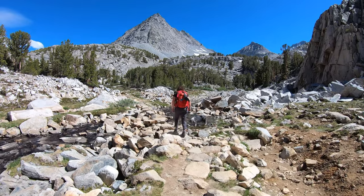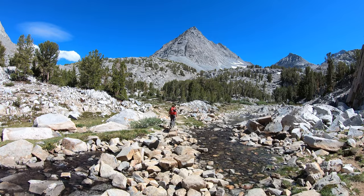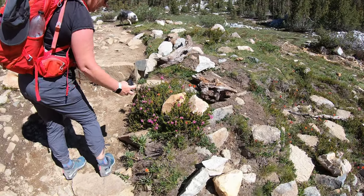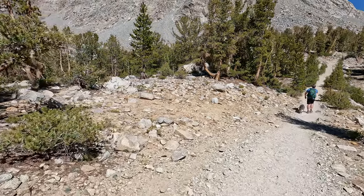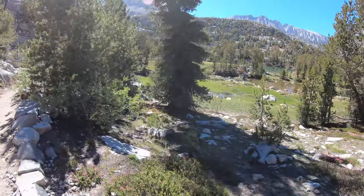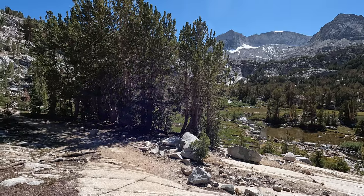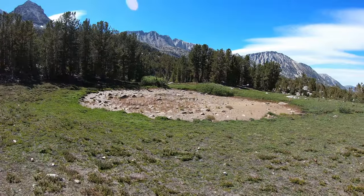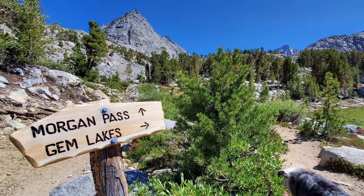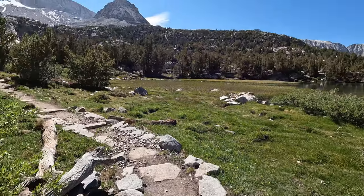There are a few spots where you have to hike over streams on stone steps like these. At 3.3 miles in, you reach your first Gem Lake — it's not a very big one, but it is still beautiful. Shortly past the first Gem Lake is a junction for Morgan Pass, which takes you to Upper Morgan Lake and beyond, but we kept going to the rest of the Gem Lakes instead.